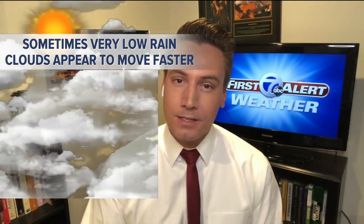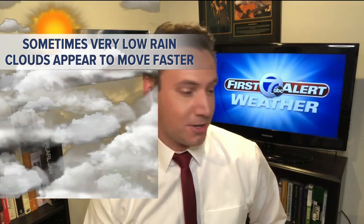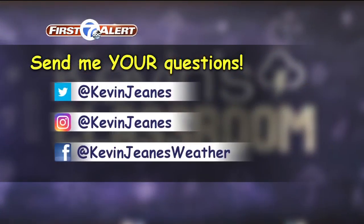But also, after it rains, sometimes you have really, really low clouds, and those look like they're moving much faster than they typically do, and that's because they're so low. So in short, they move about 30 to 40 miles per hour, but the higher clouds can move as fast as 100 miles per hour.